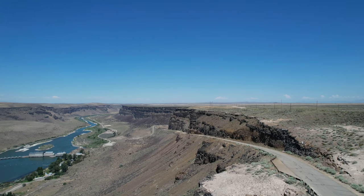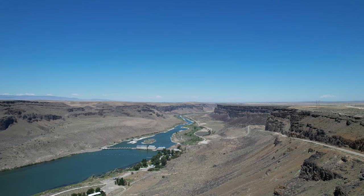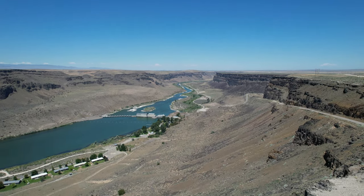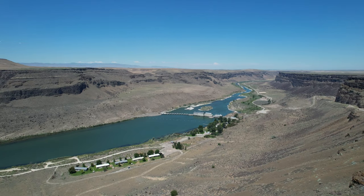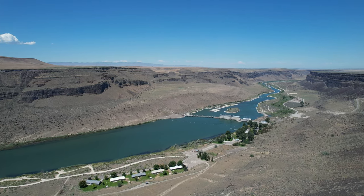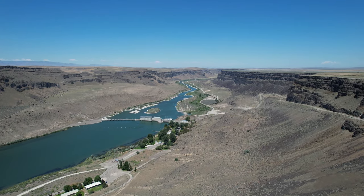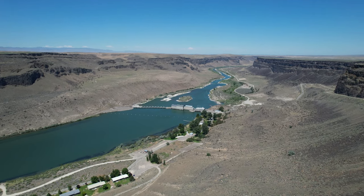Here we are at the Snake River Canyon. There's the dam down there in the distance — quite a bluff. I'm thinking the drop is many hundreds of feet obviously. There's the Snake River flowing on its way from way over in Yellowstone, Wyoming.